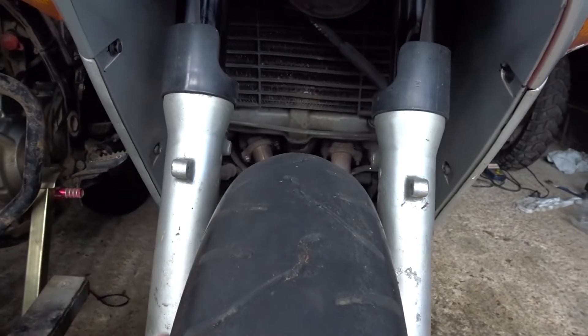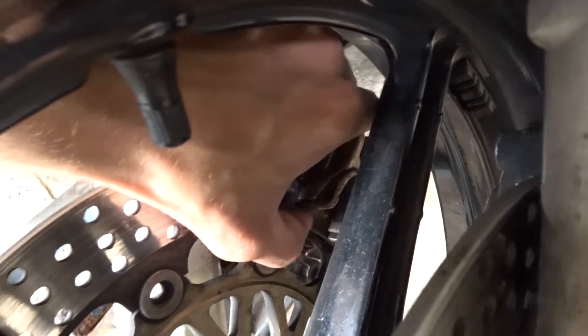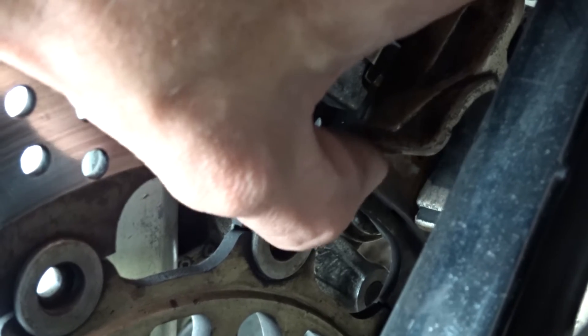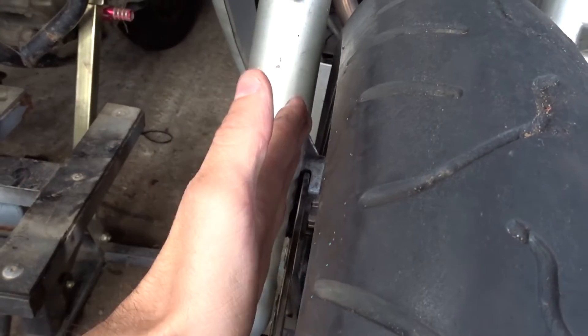I've cracked my fender — I might put a picture here — and the pad's loose. Can you zoom in on this? You can see that's not meant to be happening. So before I order new pads, I'm going to take the pads out of this side, put them in the other side, and the pads from that side into this side, and see if the problem follows.